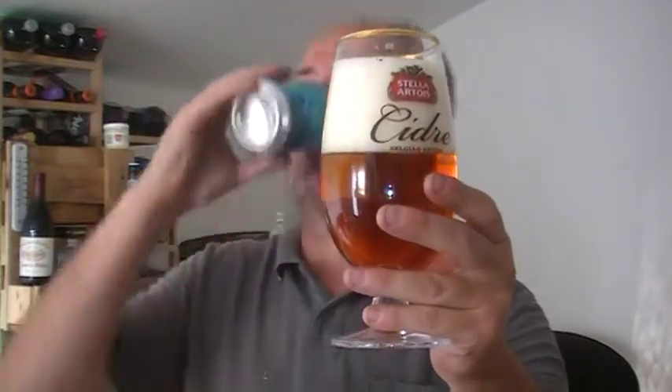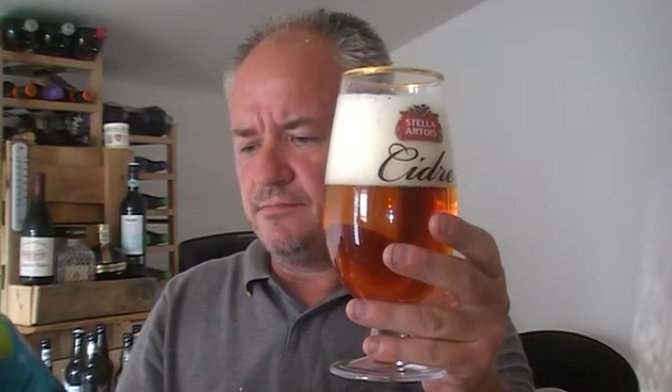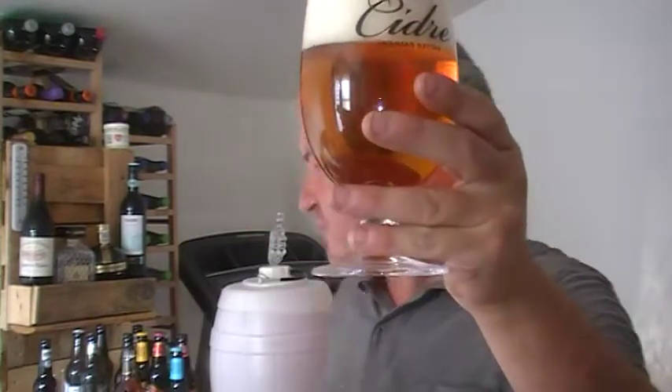Lovely citrus and floral aroma. Light and golden in colour — yes, lovely gold colour. Good head on it, but that might be because I'm using the Stella Artois glass with widgets. Lovely smell to it.